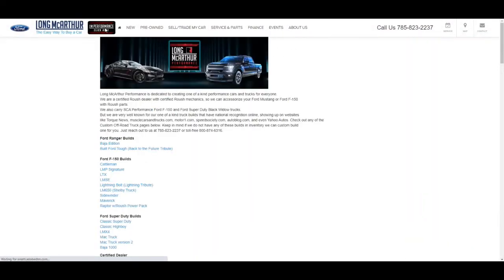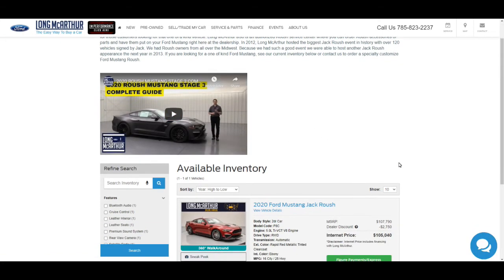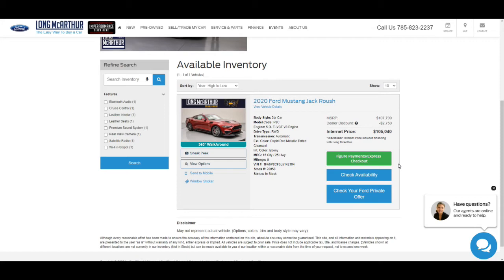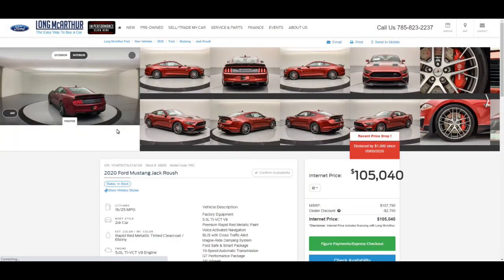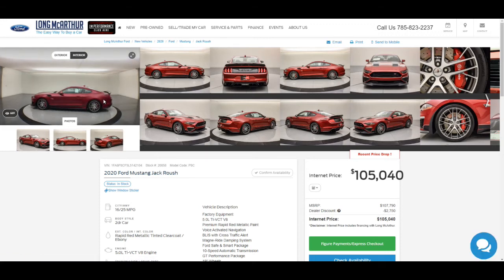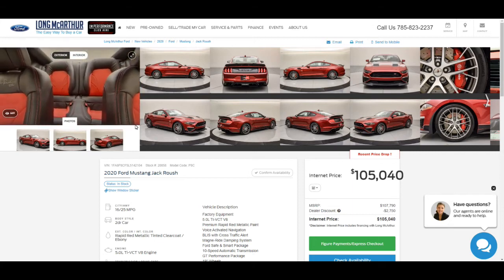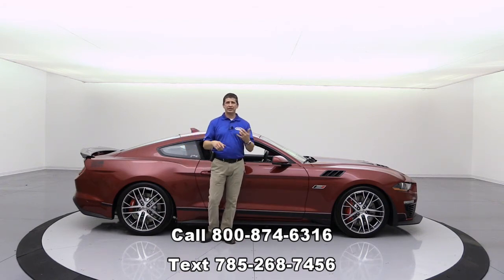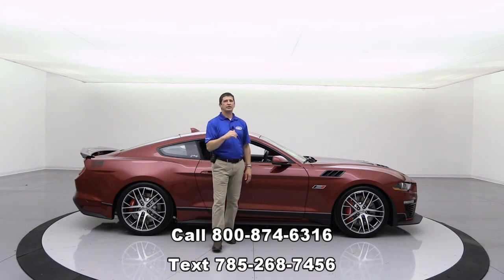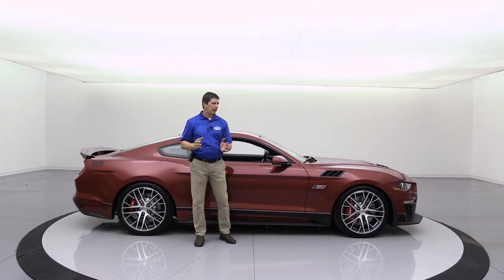When you go to the website, click the performance tab at the top — that black logo — which takes you to a performance page with all our different custom builds, as well as our Roush pages and other performance pages. Click on the Roush page to see our inventory and more information about the Jack Roush Edition. You can see all kinds of pictures, spin the vehicle around, view interior and exterior perspectives, pull up the window sticker, and we'll also try to get the Roush window sticker posted there as well. Reach out to us if you're interested.